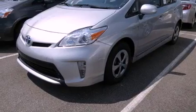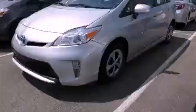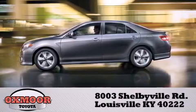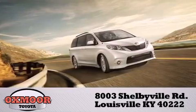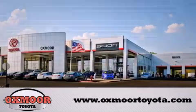Contact us today and schedule your opportunity to see this automobile in person. Auxmore Toyota is conveniently located at 8003 Shelbyville Road. Visit our website and view our entire inventory online at www.auxmoretoyota.com.